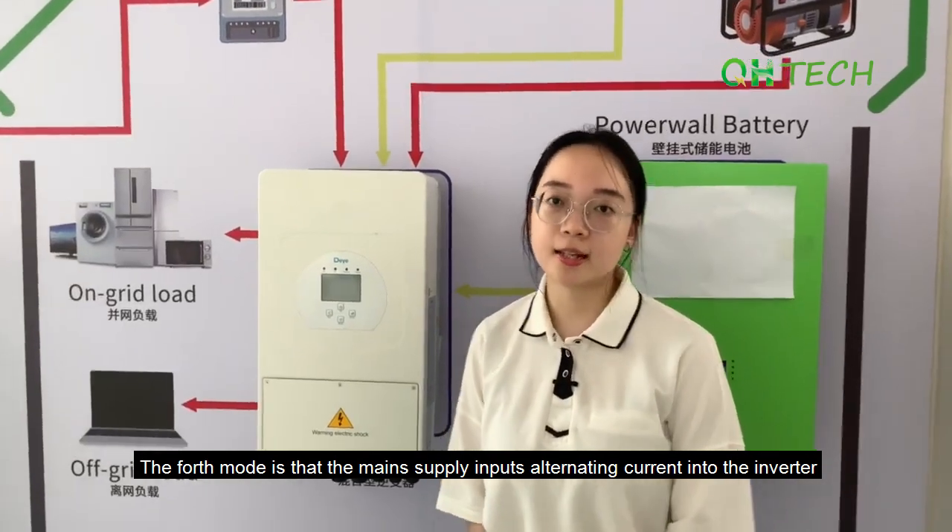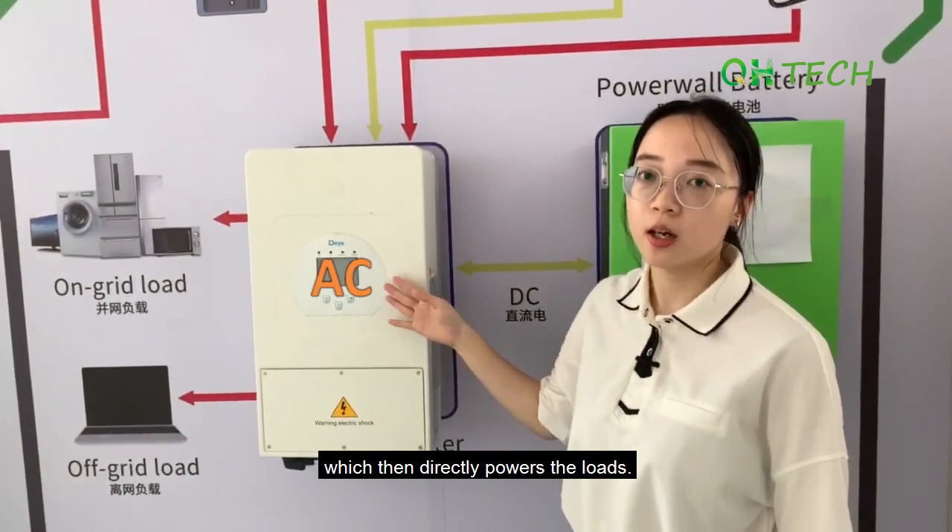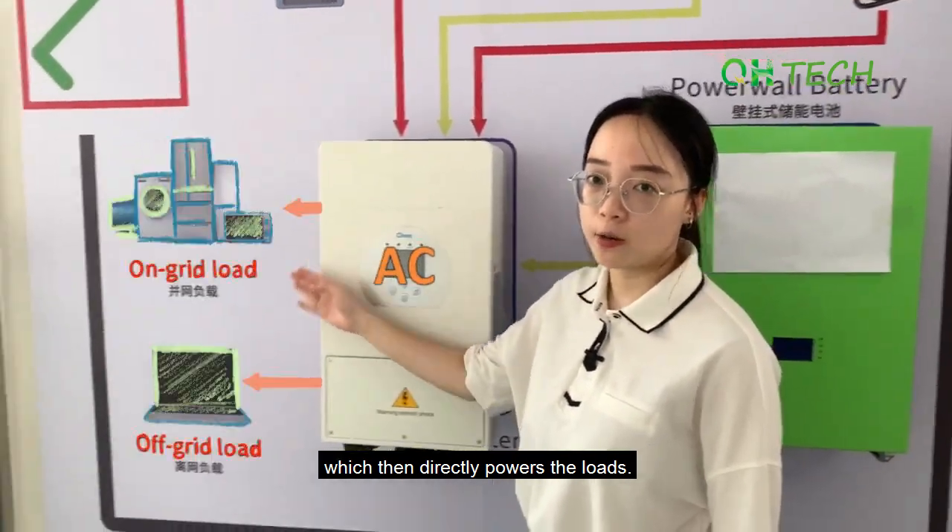The fourth mode is that the main supply inputs alternating current into the inverter, which then directly powers the loads.